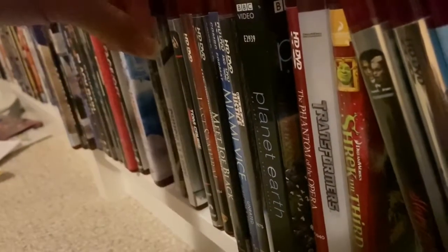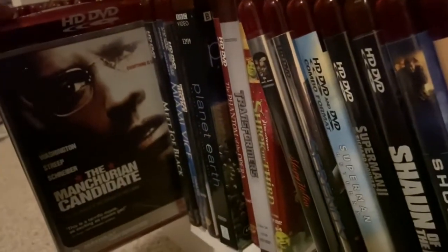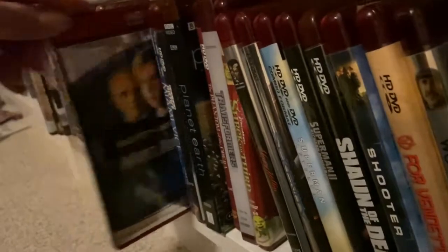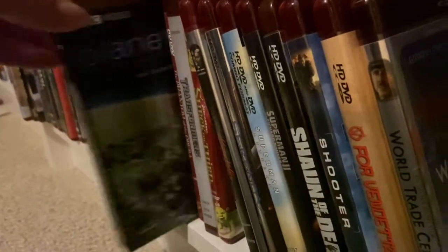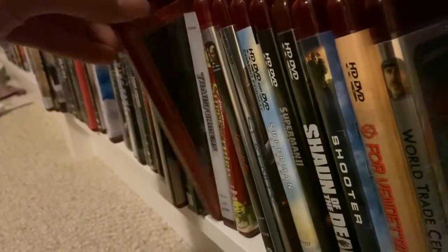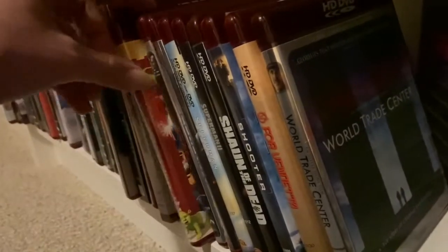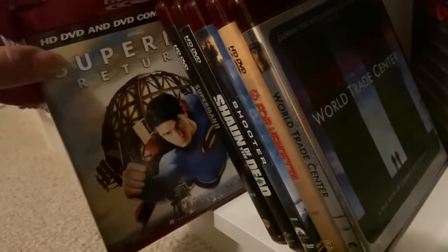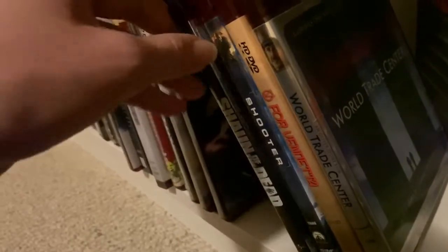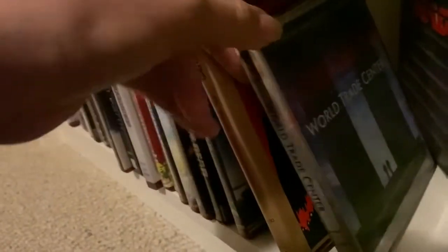Continuing: I Now Pronounce You Chuck and Larry, King Kong, The Lady in the Water, Mission Impossible 3, The Last Samurai, The Manchurian Candidate, Meet Joe Black, Miami Vice, Steven Seagal's Out for Justice, Planet Earth Complete Volume 1, The Phantom of the Opera, Transformers with a pretty nice looking cover, Shrek the Third, Sleepy Hollow, Serenity, Superman Returns, Superman 2 the Richard Donner cut, Shaun of the Dead, Shooter, V for Vendetta, and World Trade Center.